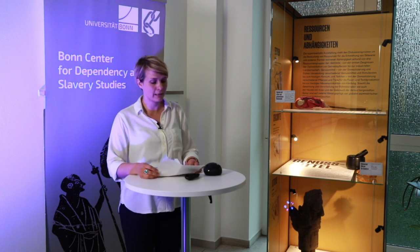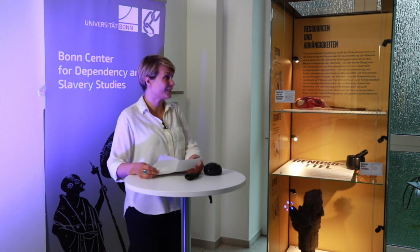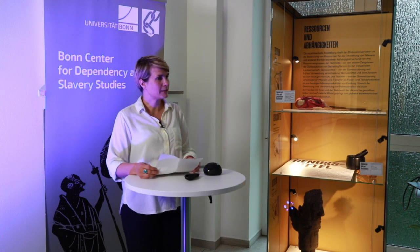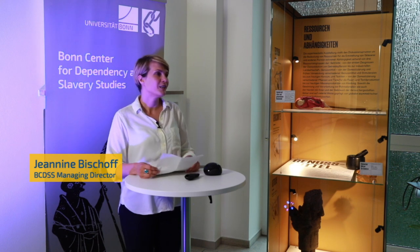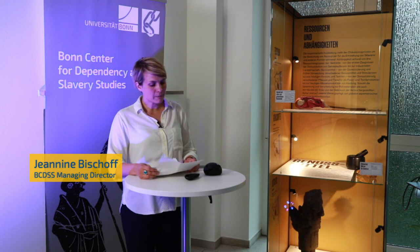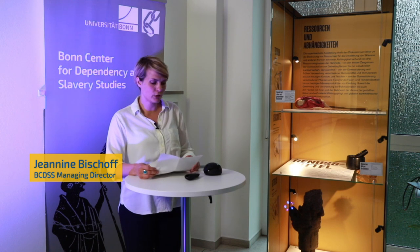The decentralized displays are bound together by this fourth display case here, displaying items of all three categories represented in the exhibition, and an especially designed website and online exhibition that will be introduced to you later today as well.